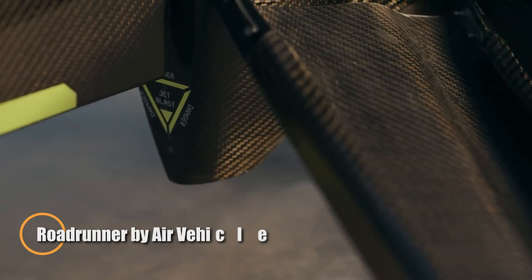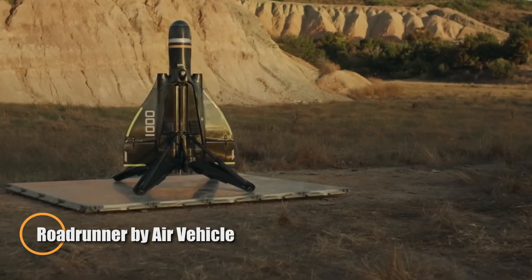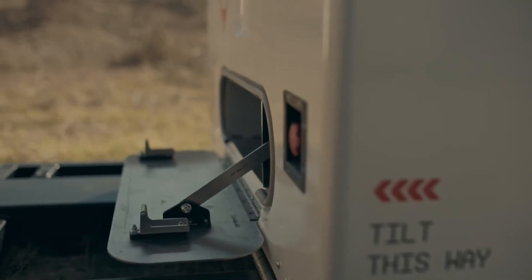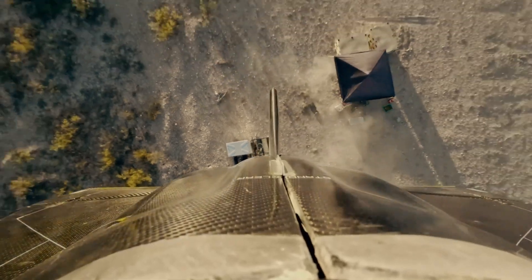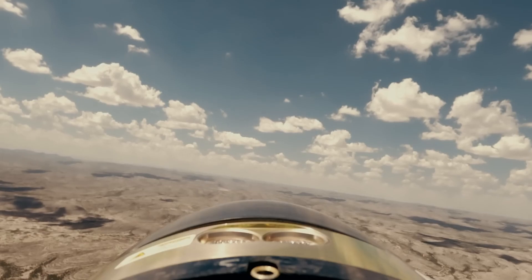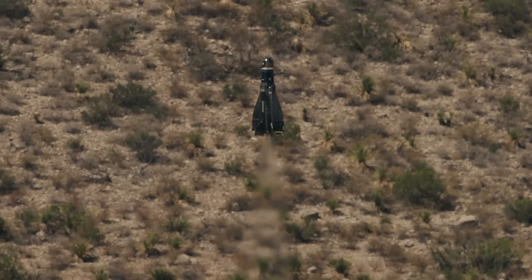The Roadrunner, developed by Air Vehicle and Industries, is a groundbreaking autonomous air vehicle designed for diverse mission capabilities. Featuring a vertical takeoff and landing system, this advanced air vehicle excels in agility and high subsonic speeds, powered by twin turbojet engines. Its versatility makes it perfect for intelligence gathering, reconnaissance, and surveillance, capable of adapting to a wide range of mission profiles.